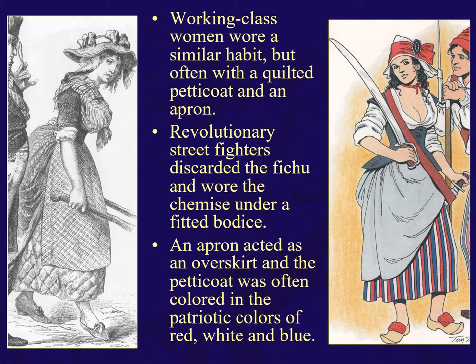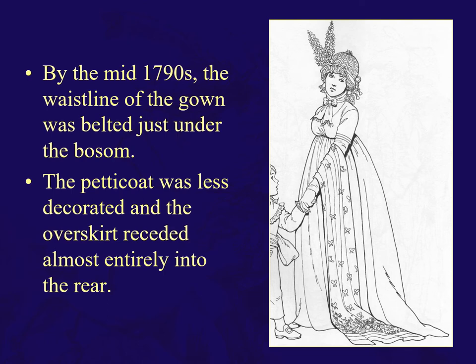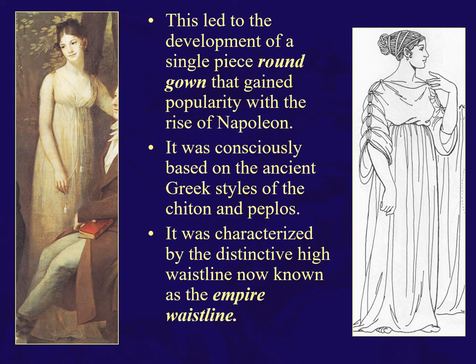By the mid-1790s, the waistline is belted just under the bosom. The petticoat was less decorated, and the overskirt receded almost entirely to the rear. Eventually, this single round gown gained popularity with the rise of Napoleon, consciously based on the ancient Greek styles of the chiton and the peplos, as you can see in this comparison. This is characterized by that distinctive high waistline, which will become known as — and is still known as — the Empire waistline, basically belted just under the bosom.